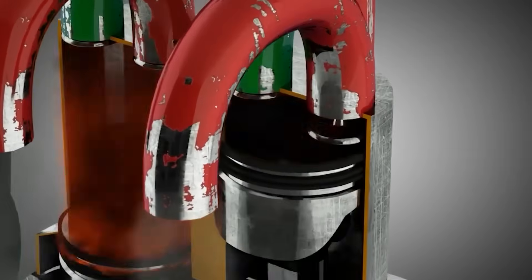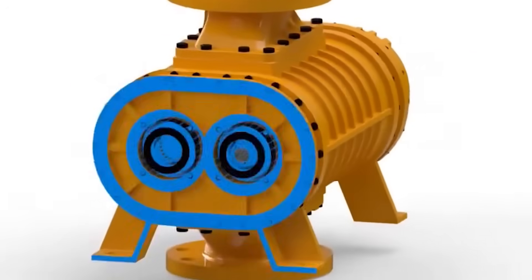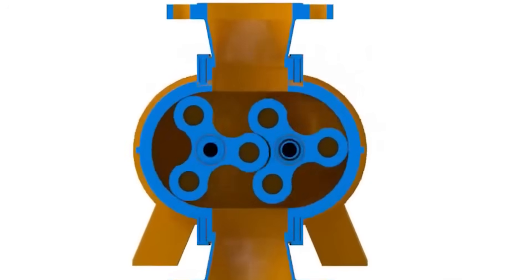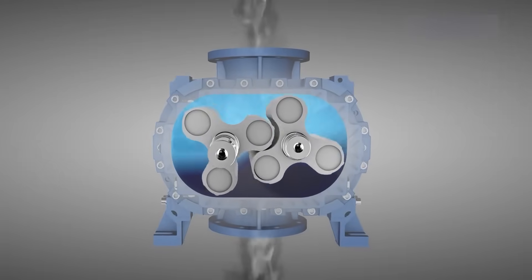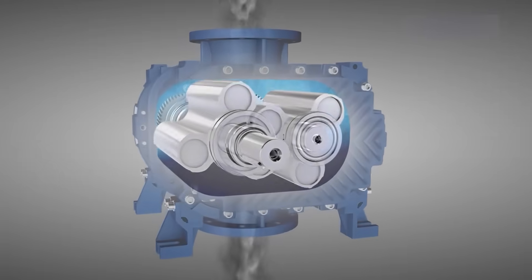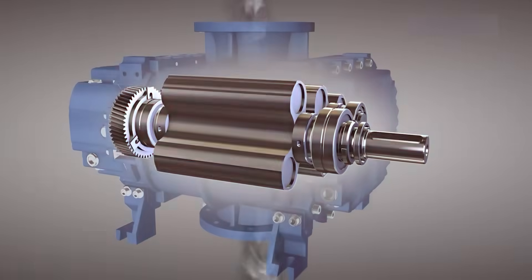This scavenging sequence occurred in milliseconds. As the piston descended, it exposed intake ports in the liner. Pressurized air from the Roots blower rushed in, driving exhaust gases out through open valves in the head. The Uniflow design guaranteed intake air and exhaust never intermixed, ensuring complete combustion and maximum power from every drop of fuel.